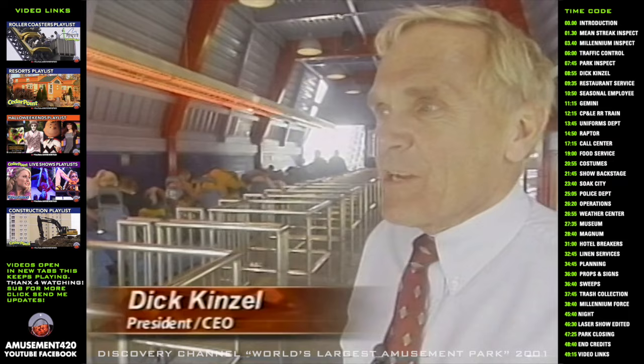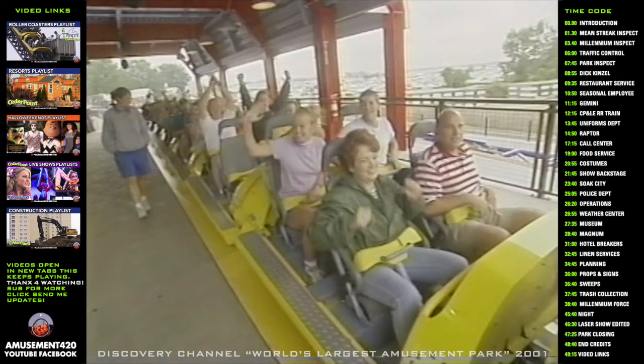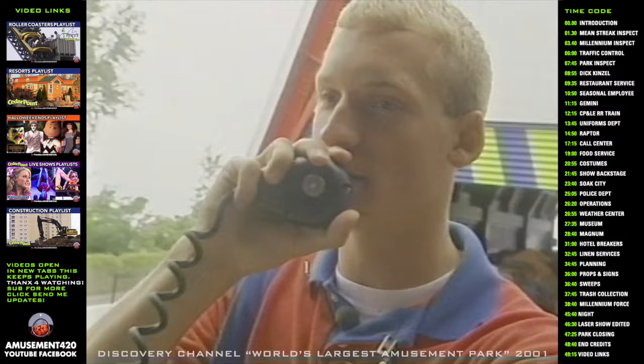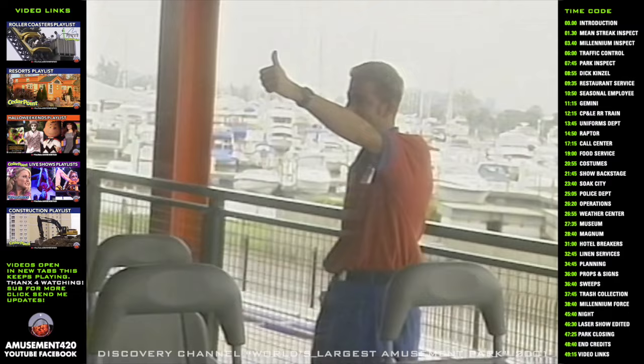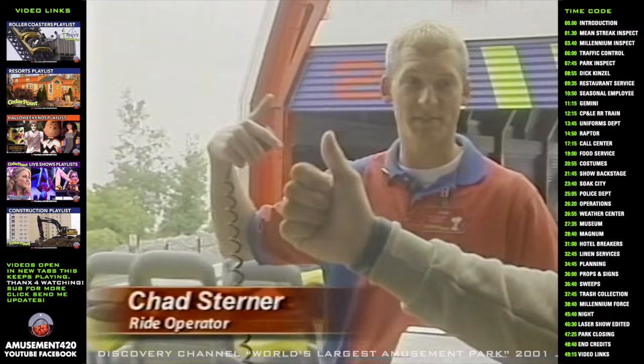Eleven years ago when we put in the Magnum XL-200, I really wondered if that could ever be topped. But this ride has truly done that. While the most popular coaster is Millennium Force, the most popular seasonal job at Cedar Point is ride operation. Ride supervisors assign the operators a series of duties to ensure guest safety. The thumb-up signal means that all the employees are clear from the train. Ride operators rotate positions in the station — they're trained to know how to dispatch and operate the ride controls.